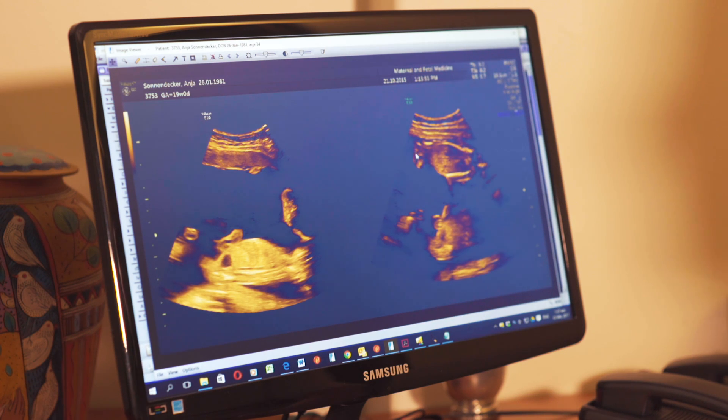That twin ends up with more and more amniotic fluid, whereas the other one has too little blood in its circulation and tries to retain what it has — so it stops passing urine, stops producing amniotic fluid, and its own pocket of amniotic fluid gets less and less until it's completely stuck in its own side of the womb.